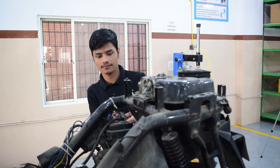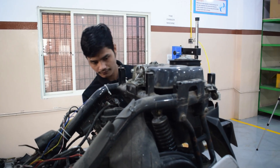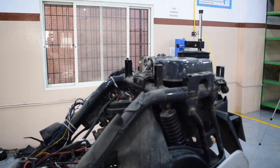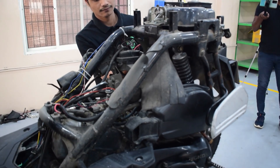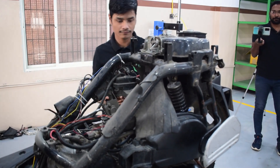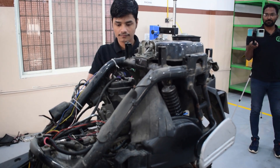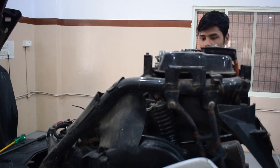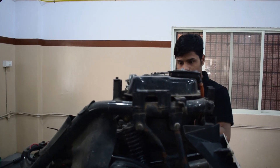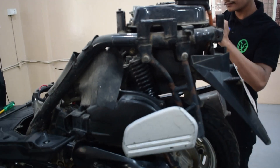How does the RTO process work? The RTO process is completely handled by us. We convert existing petrol scooters to petrol-plus-electric. The RTO conversion is for existing scooters — there is petrol and electric. It is a full support service. The number plate will be white or green.